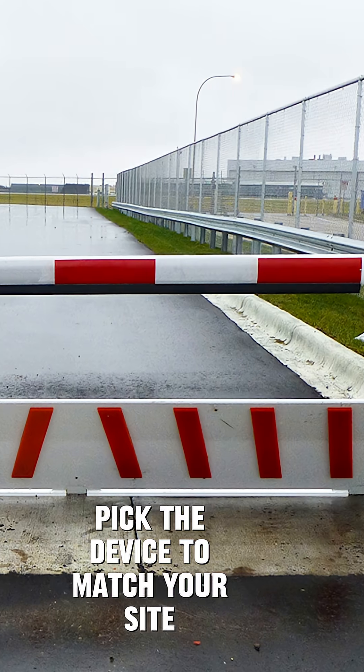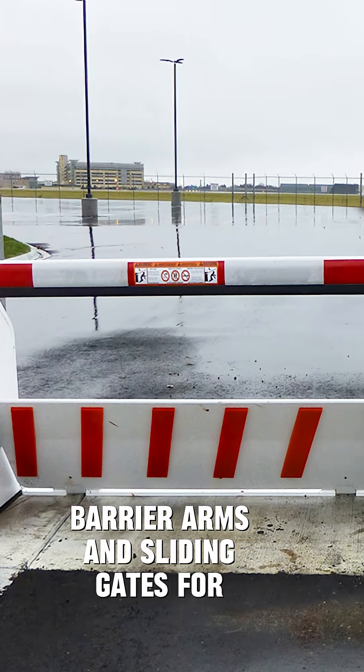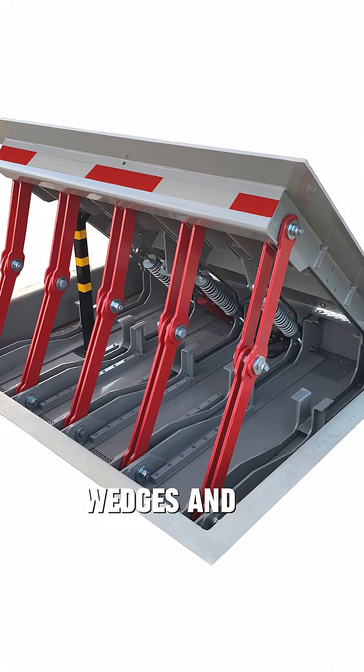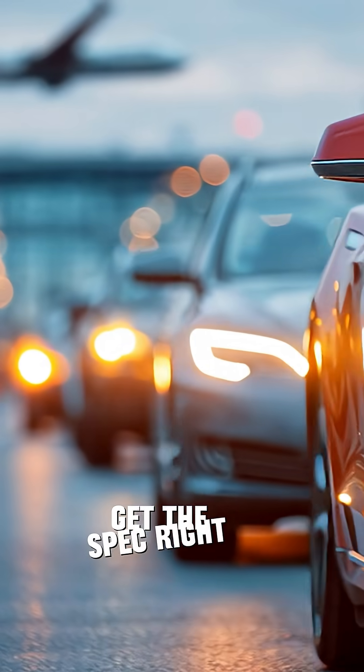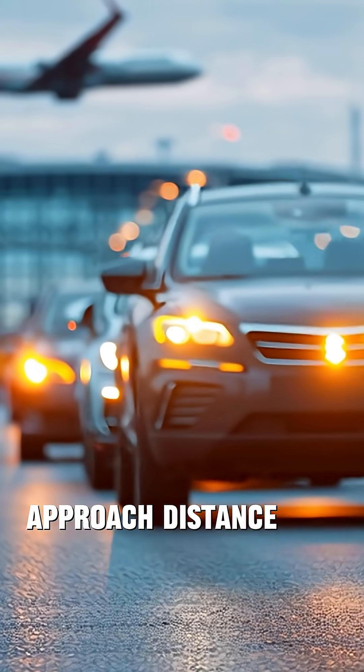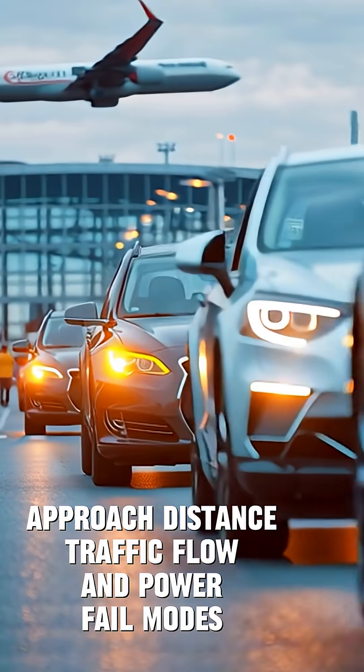Pick the device to match your site. Barrier arms and sliding gates for high throughput; wedges and bollards for tighter approaches or higher crash resistance. Get the spec right by mapping vehicle speed, approach distance, traffic flow, and power fail modes.